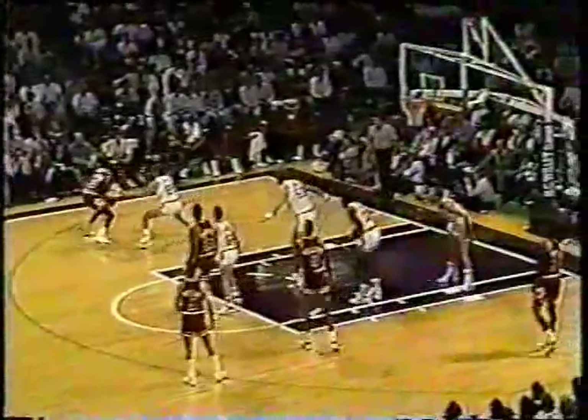Jordan dishes left side to Paxson for the open jumper, and he scores it. Michael Jordan gets the ball. He's front court left. Jordan has the dribble left, takes the drive, one bounce to the right side, he'll jump it off — it's good. What a play.